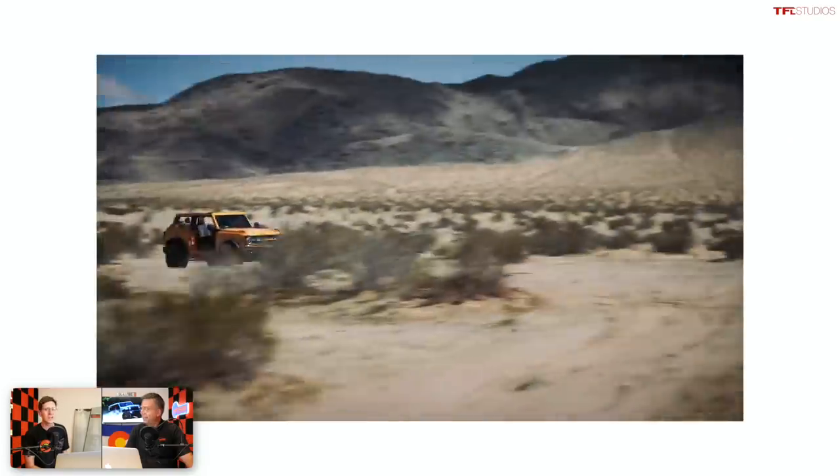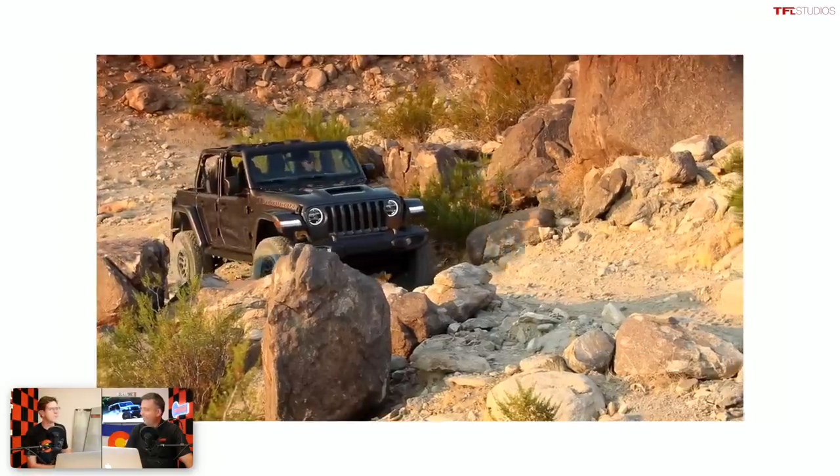Tommy, you know what? What's going on, Andre? The open-top off-road war is on in full swing more than ever. Yeah, it's really heating up because the two heavyweights in that class, the Bronco and the Wrangler, are in full-fledged battle mode.